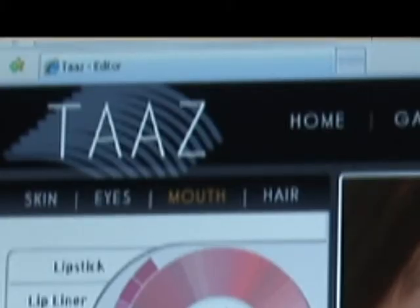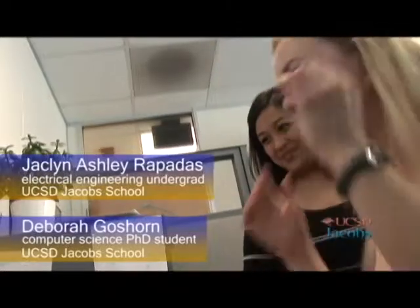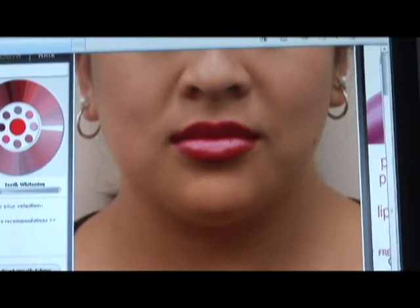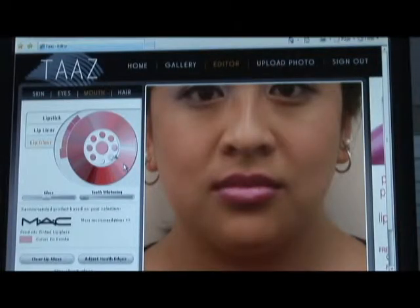Taz.com is totally free for people to use, so they just upload their photo and have fun with it. I feel like I'm getting you ready for prom. This is so much fun. And it looks so natural — like the lip gloss, the way it reflects on the lips. It looks really real.